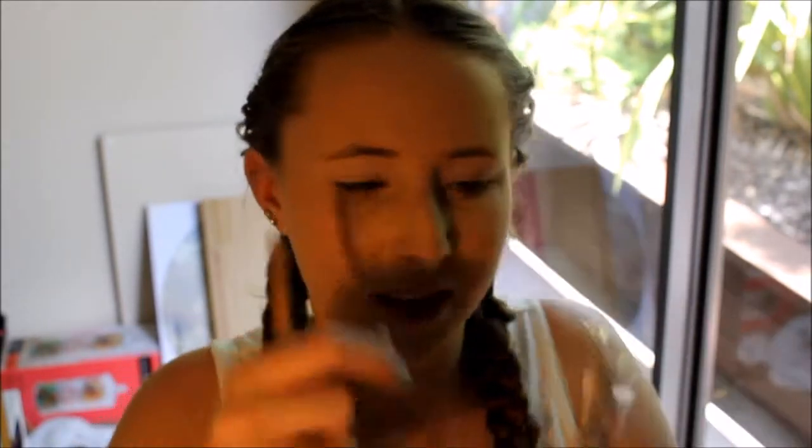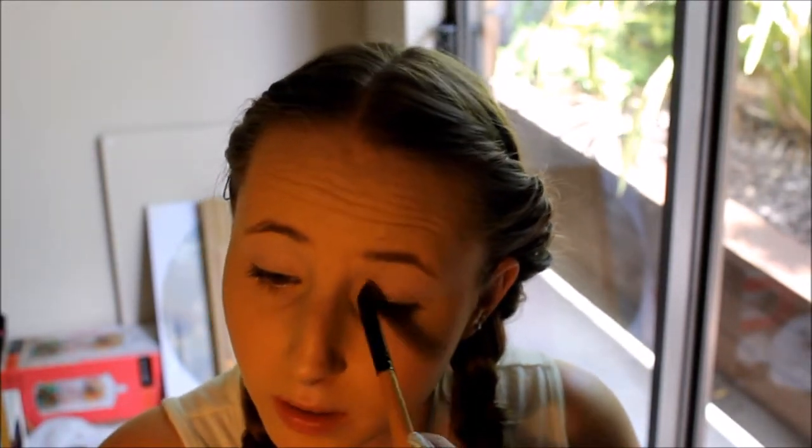Next I'm going to take a flat shader brush and put on a color that's a little bit gold but more just a neutral color, and pack that all over my lid. You can feel free to do your foundation last and do your eyes first — I'm just doing it this way because I've worn it all day and I don't really want to take it off and redo it. I'm only putting this neutral color on my lids.